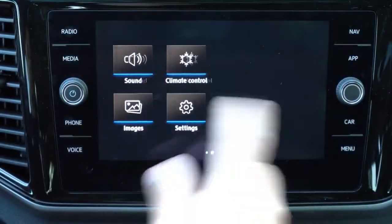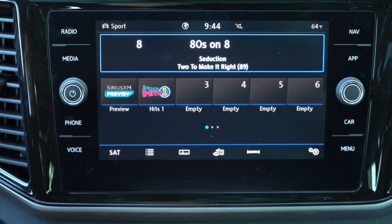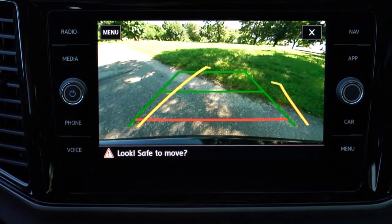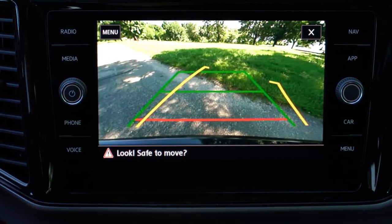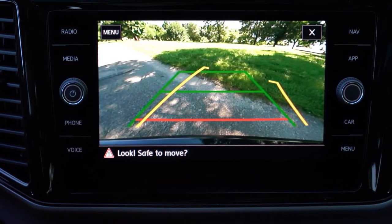When you put the Atlas in reverse, you'll find a rearview camera across the board. A 360-degree monitor comes standard with the SEL Premium — that's the trim level you'd want if you need that feature.